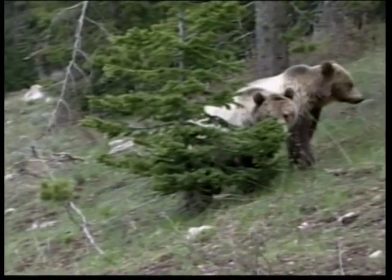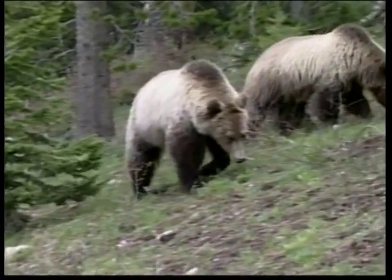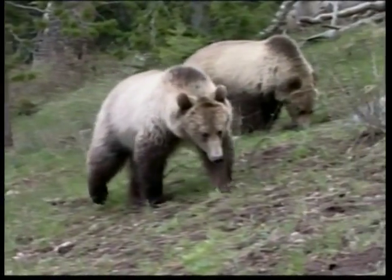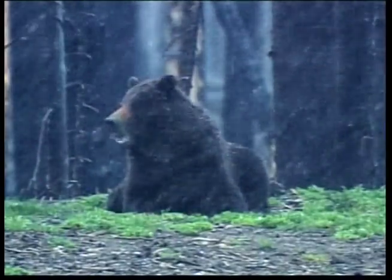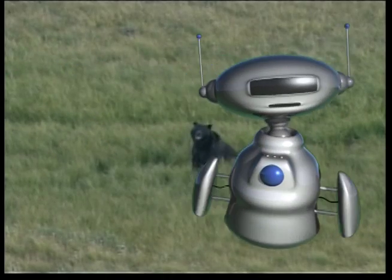A female bear is called a sow and a male bear is called a boar. A group of bears is referred to as a sloth of bears. Did you know that when brown bears stand on their hind feet, they can be up to two metres high? Watch out, Zeke!